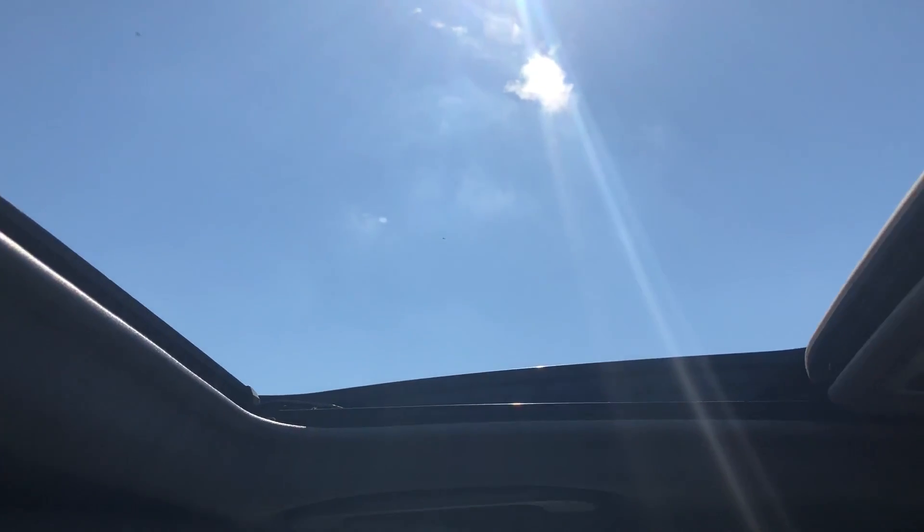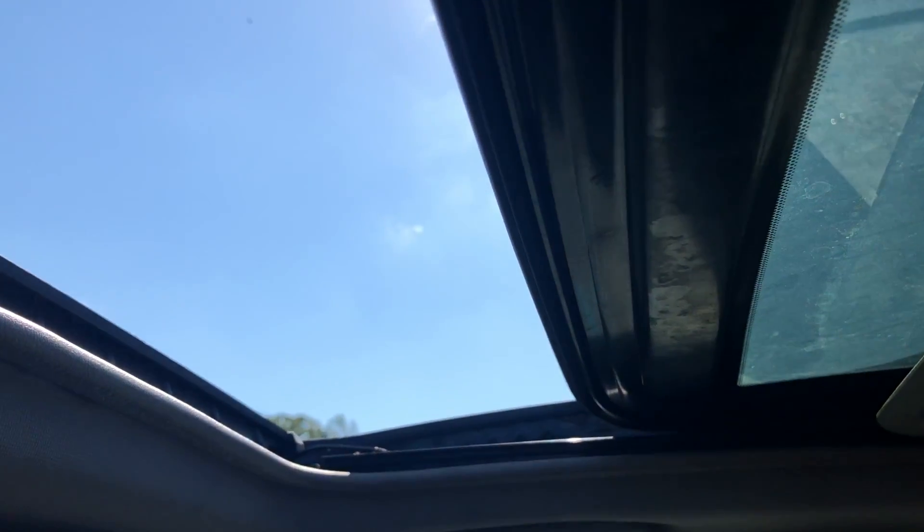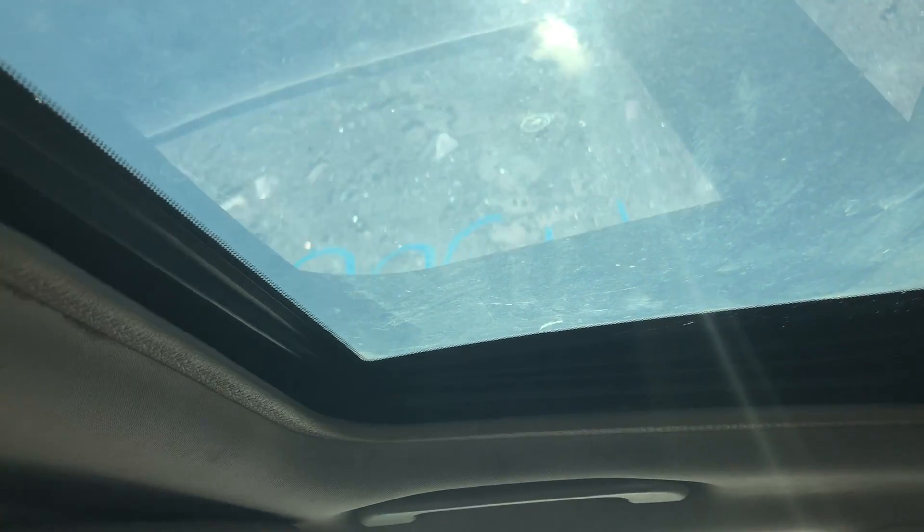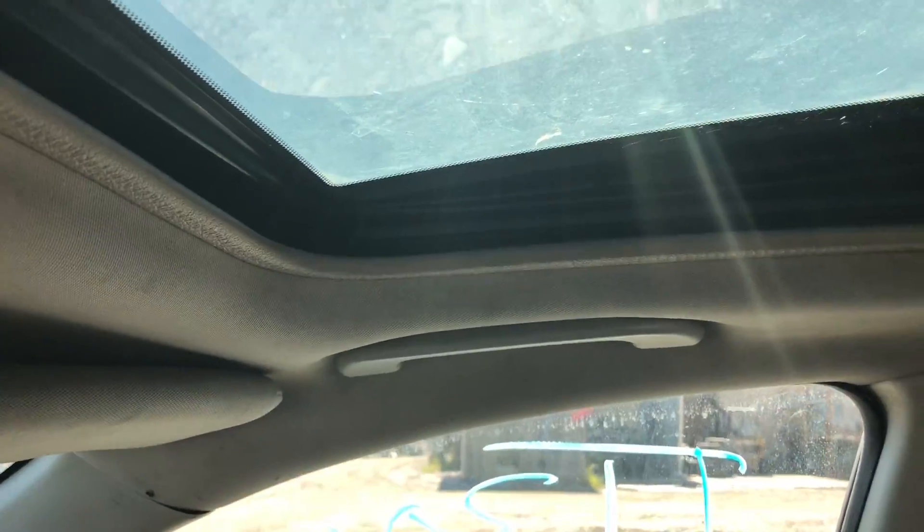Sunroof is working correctly — it's not binding up.